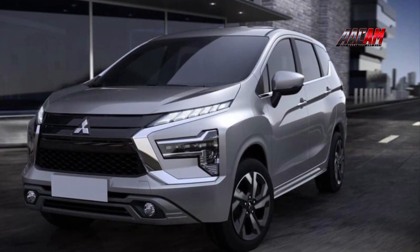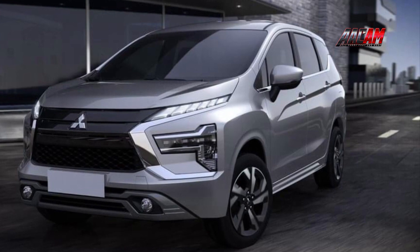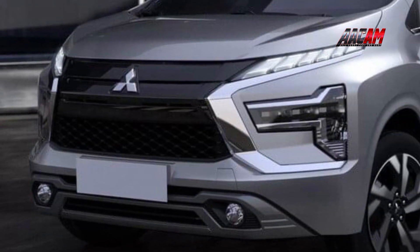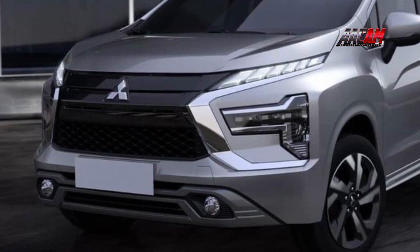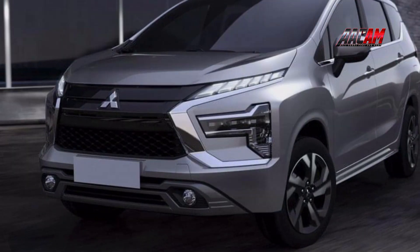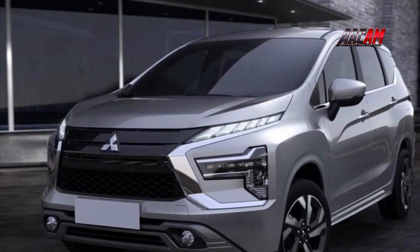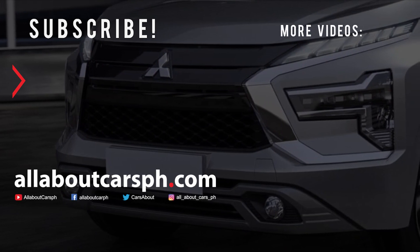The Indonesian division of the brand announced the officially refreshed model this week, circulating a couple of teasers. A full image showed up in a financial report published by Mitsubishi Global Office — not a premature leak or spies. The premiere of the restyled model is scheduled for November 8. What do you think of this car?